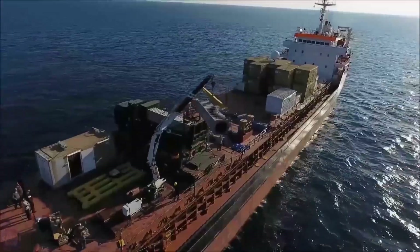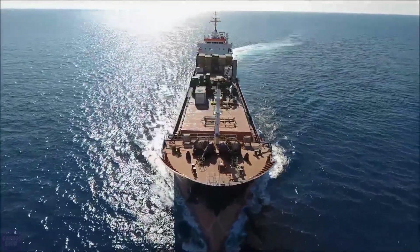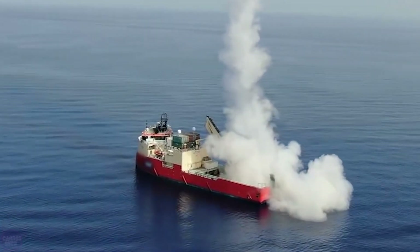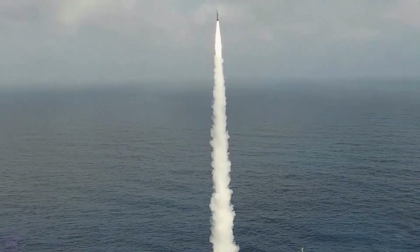The launch of LORA is carried out from a four-section box-shaped launch vehicle that can be installed on a vehicle platform or trailer. Additionally, vertical launch capabilities for LORA have been demonstrated from naval vessels for attacking remote ground targets from the sea. Powered by a single-stage solid-fuel rocket engine, LORA has a maximum range of 250 to 300 kilometers depending on the warhead, and a minimum range of 30 kilometers.